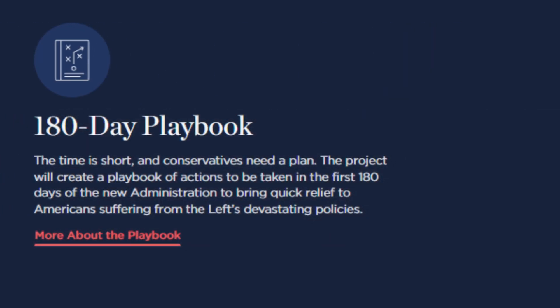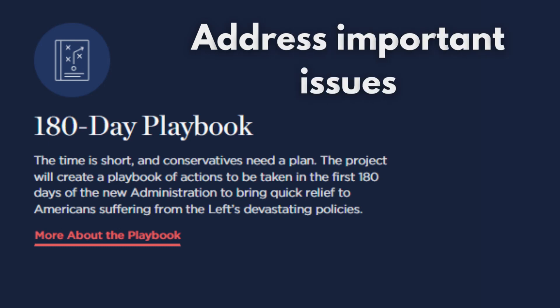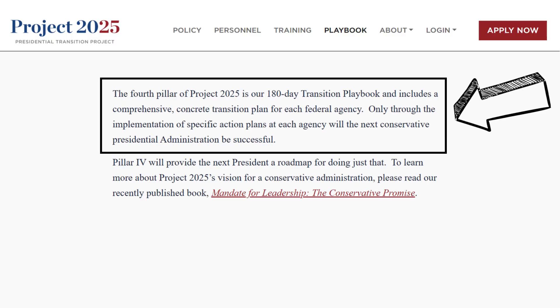The fourth and last pillar is the 180-day playbook — a 180-day plan for the next administration to address important issues. As stated on the website, the project will create a playbook of actions to be taken in the first 180 days of the new administration to bring quick relief to Americans suffering from the left's devastating policies. The 180-day transition playbook includes a comprehensive, concrete transition plan for each federal agency, and only through specific action plans at each agency will the next conservative presidential administration be successful.